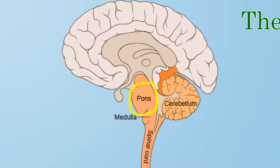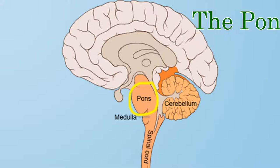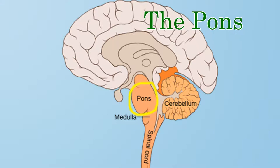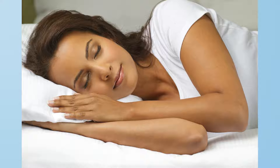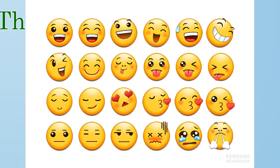Next, we have the pons. The pons is on the front of the brainstem opposite the cerebellum. In general, it is in charge of non-conscious processes — things like sleeping, dreams, facial expressions, and chewing and swallowing.